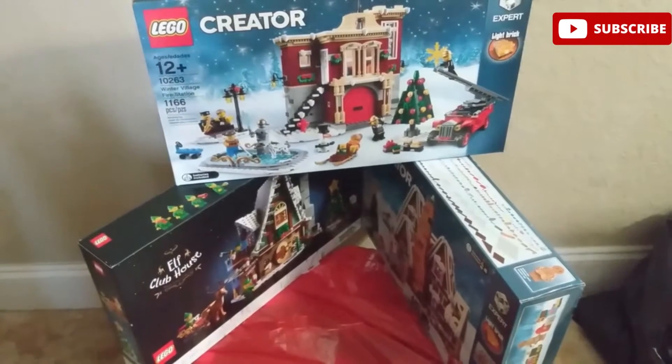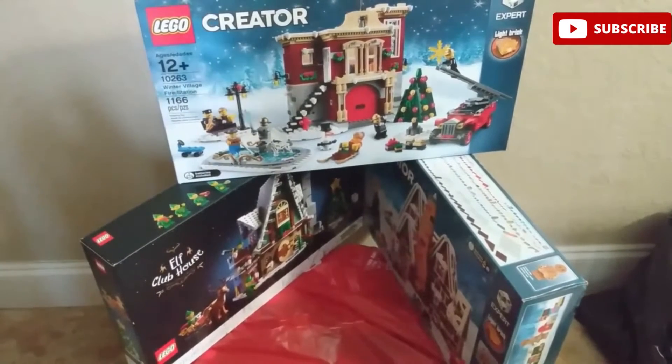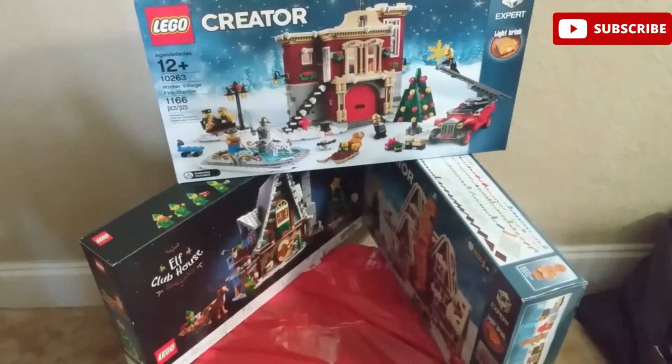Hello everyone, welcome to another video as I go through the LEGO inventory. These videos will be a lot easier for me moving forward because I'm starting to go through the clear bins, trying to get them all organized so I can start to do videos by theme to complete my inventory.